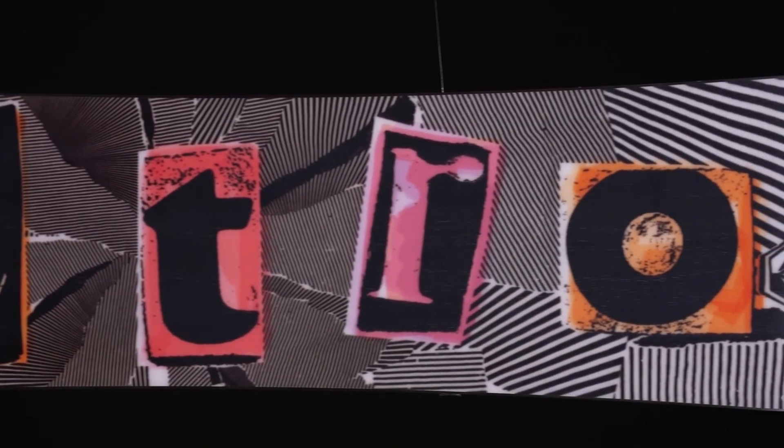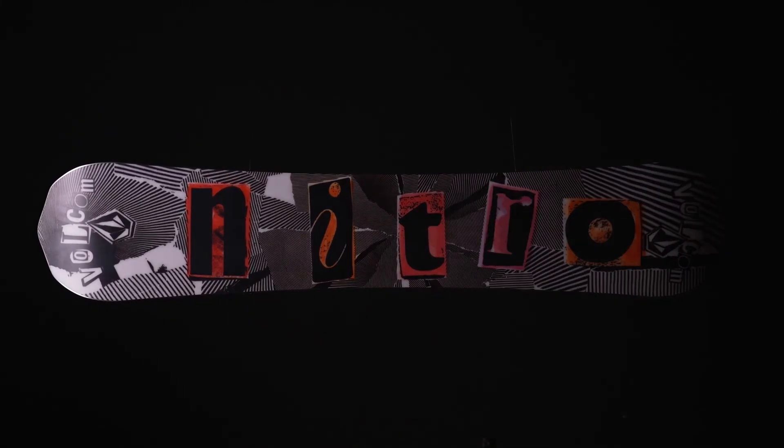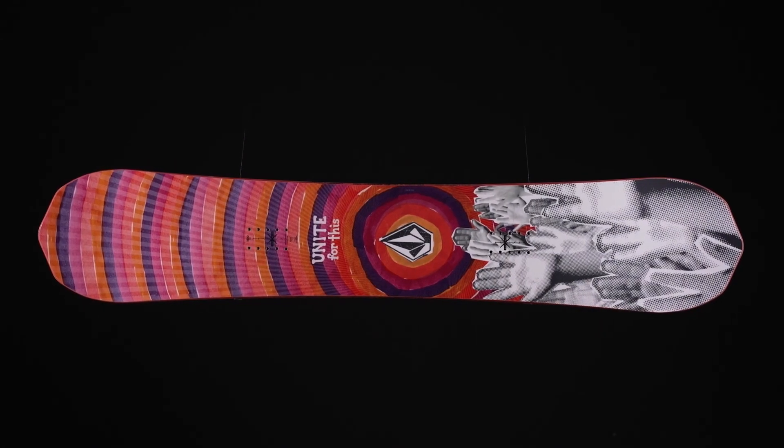If you're looking for a snowboard that's going to help you progress your freestyle riding in the park and is going to last year after year, then look no further than the brand new Beauty Falkham Snowboard — united to allow you to progress further than your wildest dreams.